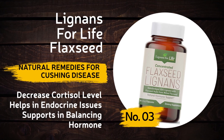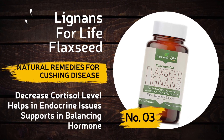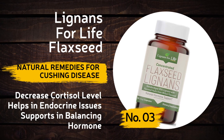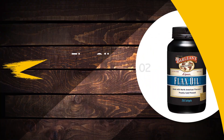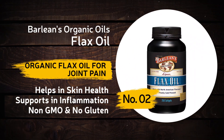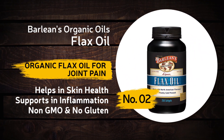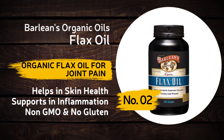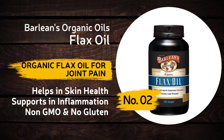Lignans for Life Flaxseed will decrease cortisol levels, helps with endocrine issues, and supports balancing hormones. Number two: Barlean's Organic Flax Oil — it's an organic flax oil for joint pain that helps in skin health and supports in inflammation.